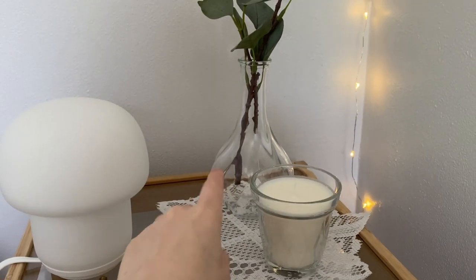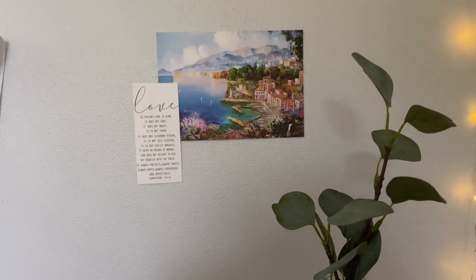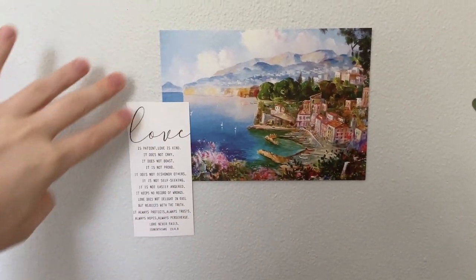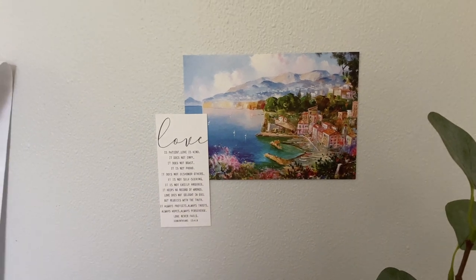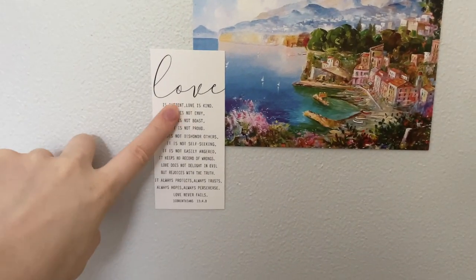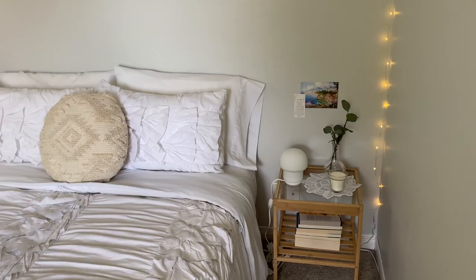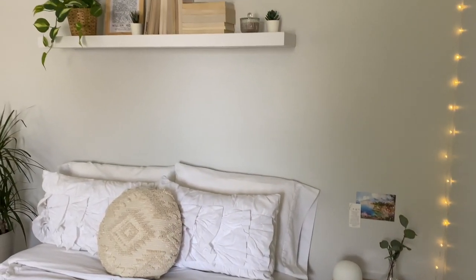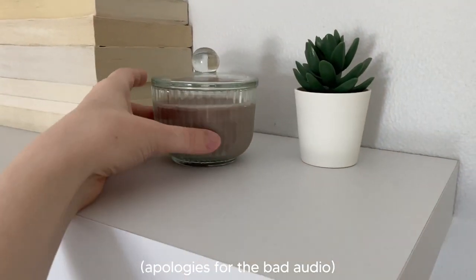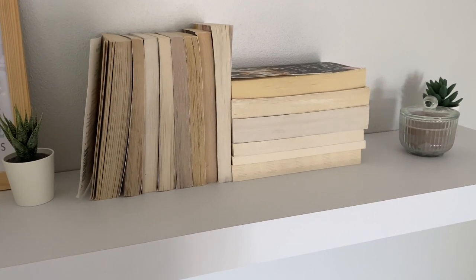I felt like the wall beside the nightstand was missing something, so I added a little postcard painting from Italy — my friend got it for me when she went on vacation there — and another piece from the wall collage. The last thing to show is the shelf above my bed, which I have decorated with a fake succulent, a candle with a cute lid, and a bunch of books I've already read with their covers turned around.